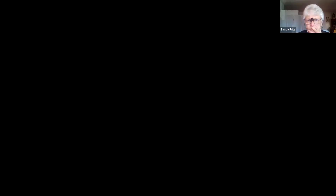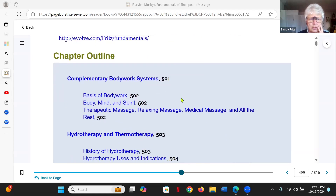I want to share my screen with you. This is out of the newest edition — the eighth edition — of Fundamentals of Therapeutic Massage, updated from the seventh edition. If we quickly look at the chapter outline, this is where I talk about a lot of the same stuff I just mentioned.